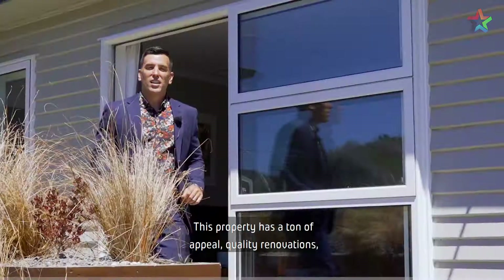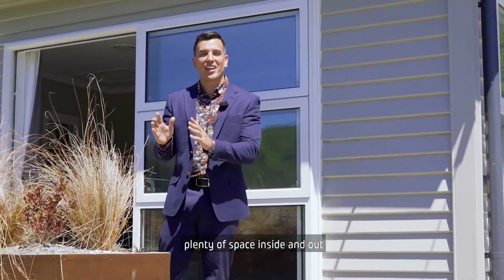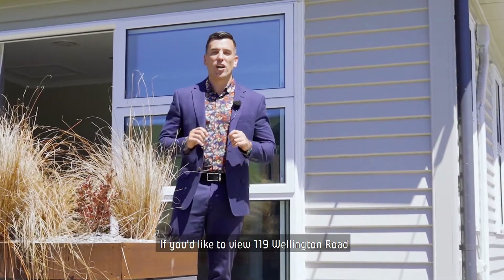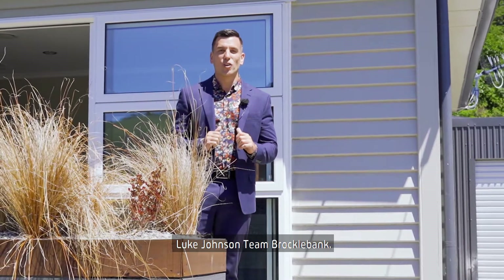So there we have it. This property has a ton of appeal — quality renovations, plenty of space inside and out, and is situated perfectly for those long summer days. If you would like to view 119 Wellington Road, Wainui Omata, give me a call today. Luke Johnson, Team Brockle Bank.